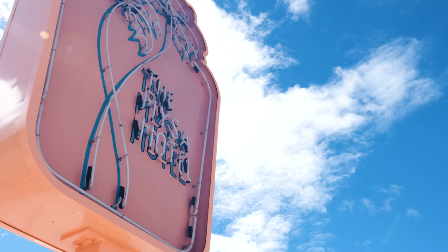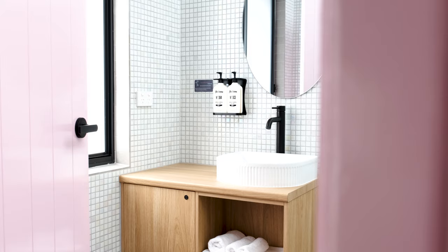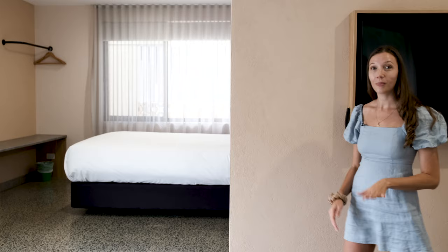Hi guys, it's Tyree from ABI and I've got a seriously fun home tour for you today. I'm here in Palm Beach on the Gold Coast at the Mesa Motel. It's fun, it's quirky, it's definitely retro and I've got the keys to show you inside. Let's go take a look.